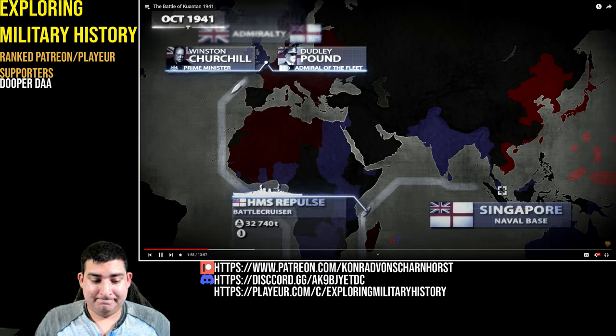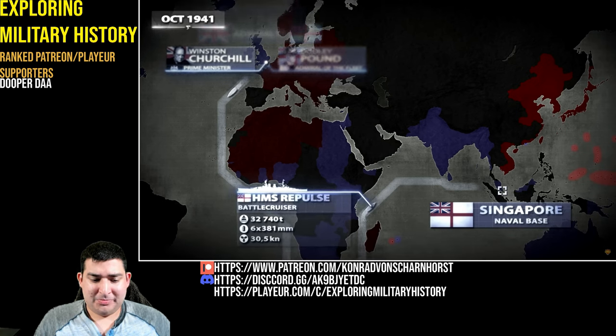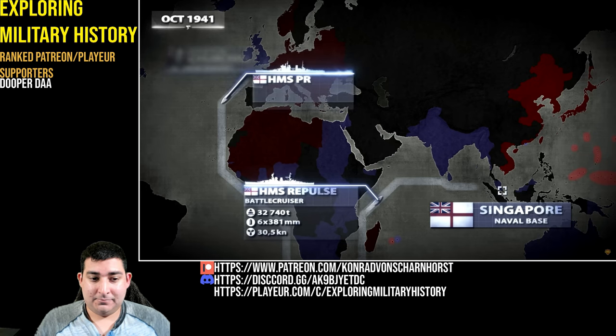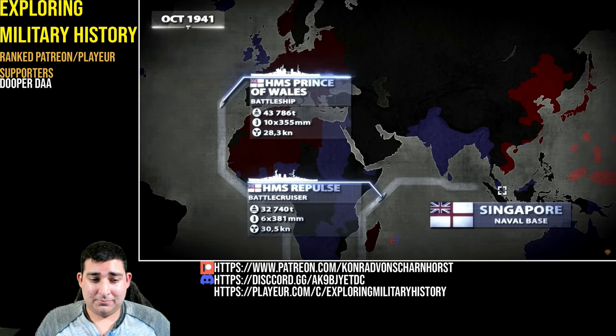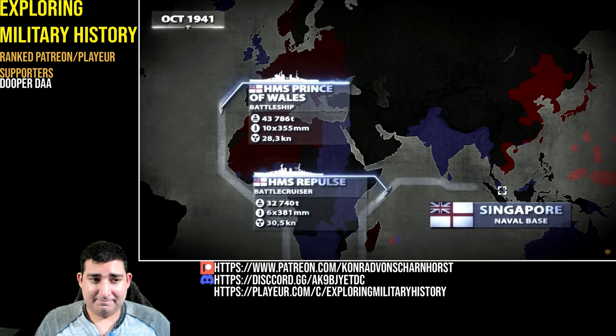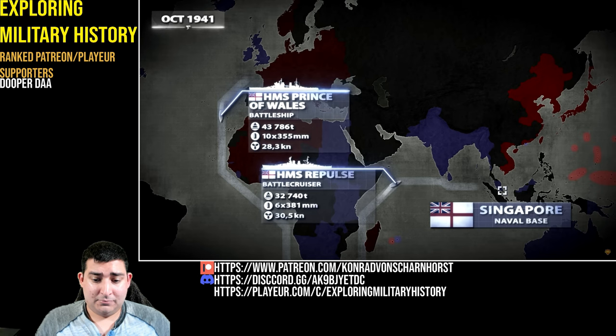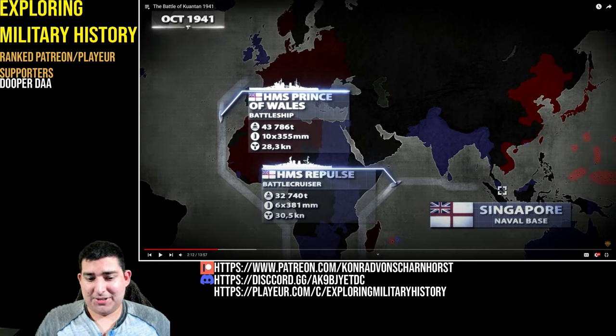HMS Repulse, a dated but modernized battlecruiser, was to be accompanied by the newest battleship of the Royal Navy, HMS Prince of Wales, famous for playing a major role in the sinking of the German battleship Bismarck half a year earlier. HMS Repulse is a battlecruiser — I believe 1916 is when she was laid down and constructed.